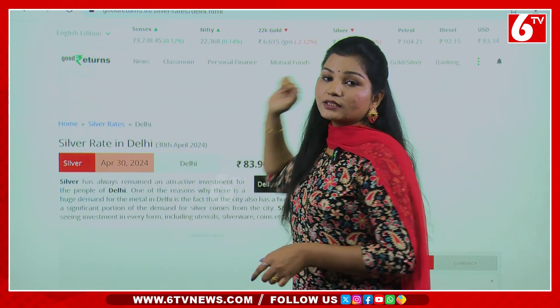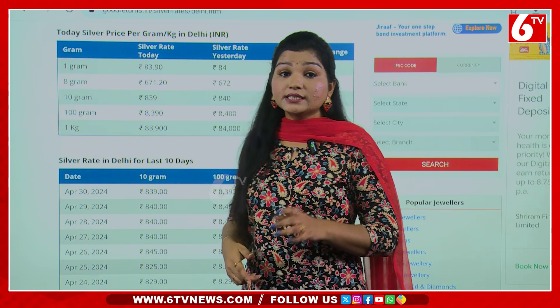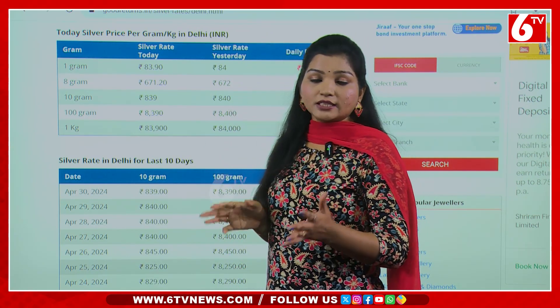You want to look at the silver rate. We are higher than in Delhi. Then we have to look at the gold rate. One gram is ₹83.90 rupees. So you are more than ₹84 rupees. You are also higher than in Delhi.